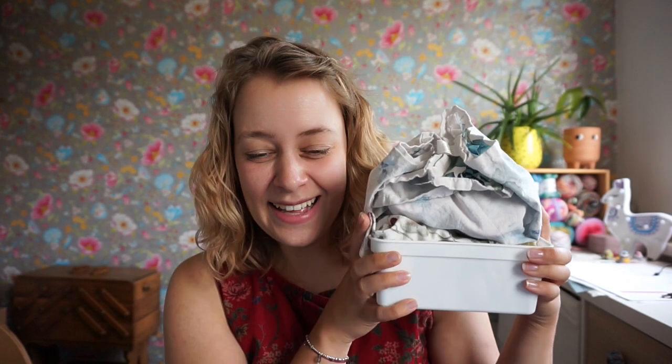Now moving on to another craft project that has absolutely no connection to knitting or crochet — which is the bath bombs. They are wrapped in fabric napkins because I don't want them to crumble apart. This ties in nicely with the flower petal harvesting because I also used some flower petals in here. Let me show you the first batch I made, which was with lavender and some other flower petals.